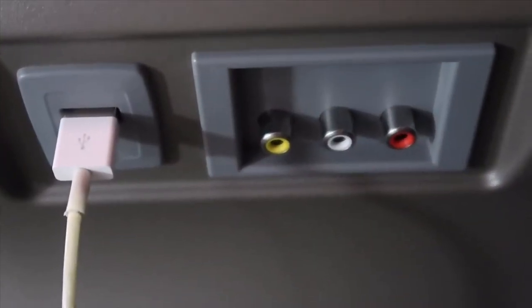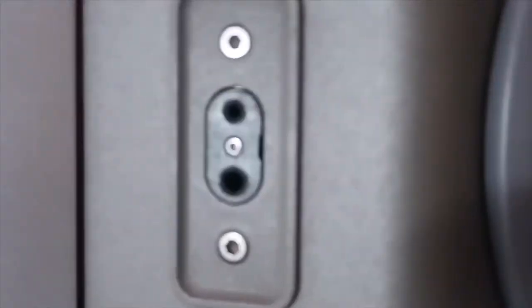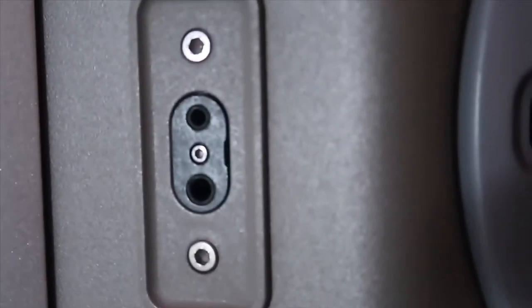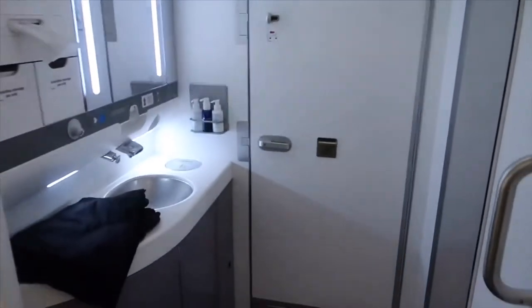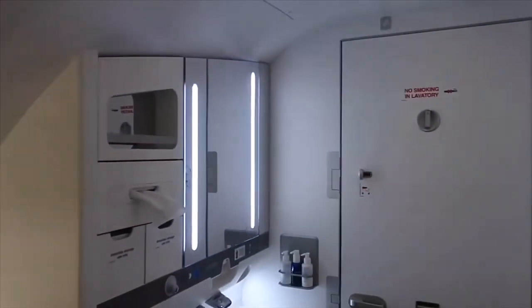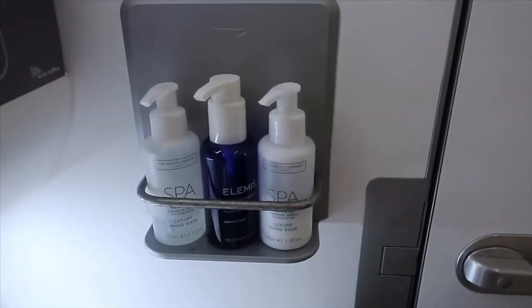Finally, next to the seat is another USB, the two-pin headphone jack which they provide headphones for, and a reading light for when they dim the lights in the cabin. The two toilets located at the front of the upper deck of the A380 are just absolutely massive. They were stocked with Elemis moisturiser and hand cream, and there's loads of space to get changed — they even have a full-size mirror in them.